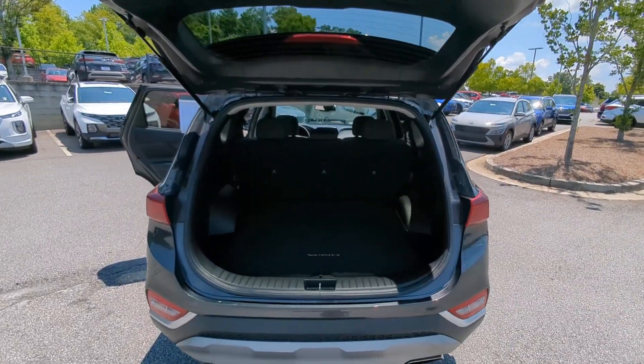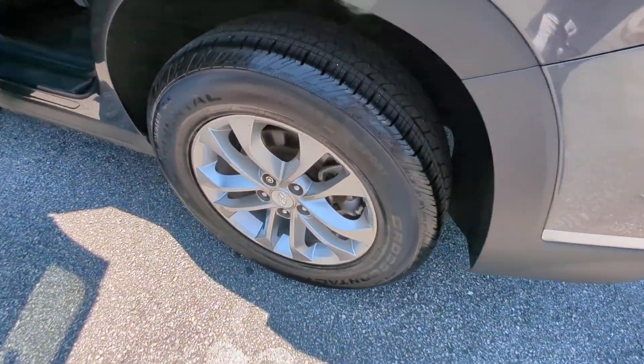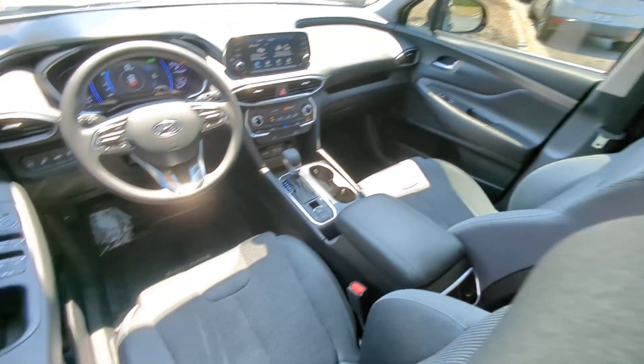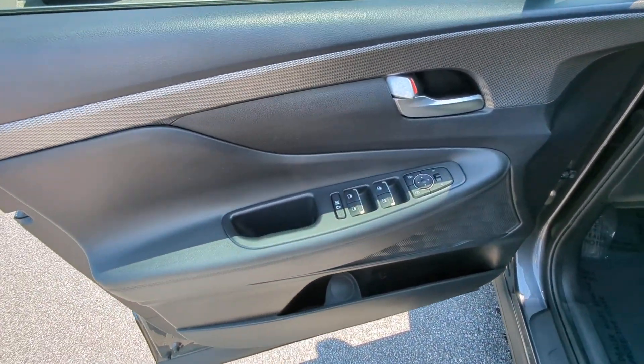These are just some of the great options this vehicle comes with: Apple CarPlay and Android Auto, keyless entry, heated driver's seat, fog lamps, heated mirrors, satellite radio, backup camera, electronic stability control, aluminum wheels, and heated front seats.